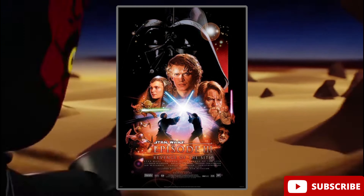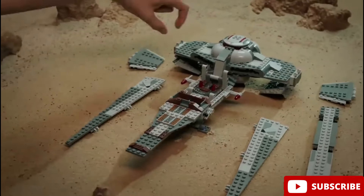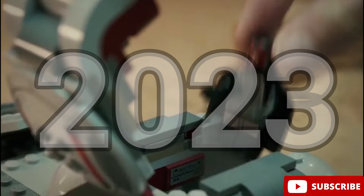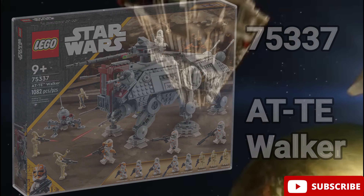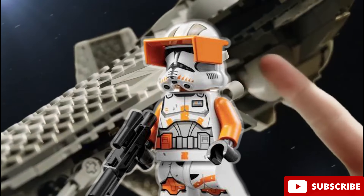Then we have Star Wars Episode 3, Revenge of the Sith. The favorite minifigure from this movie is for sure the Phase 2 Commander Cody, that came out in 2023 in LEGO set number 75337, The AT-TE Walker. Fans have been waiting for this figure for so long, and LEGO finally released it this year, making it one of the fan favorites of all time.